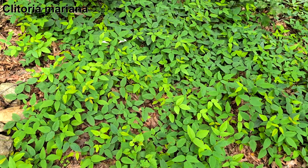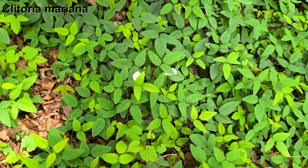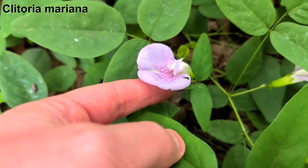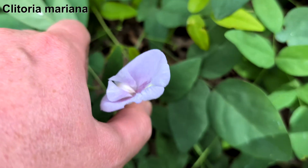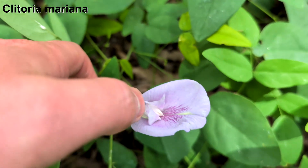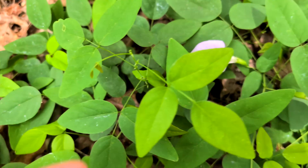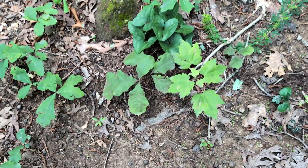This plant covering this whole area here is Clitoria mariana — once again, leaves of three, bean family. Beautiful, weird flowers. There's sort of a banner, wings, and keel structure, which is very common in the bean family, but it has this enormous keel — the dominant structure on that plant. Huge keel there; wings and banner are very reduced. Beautiful flower there. Leaves of three, not poison ivy — it's a bean.